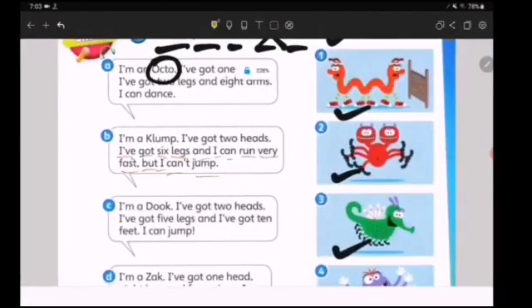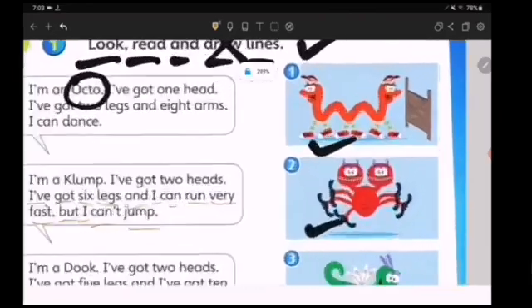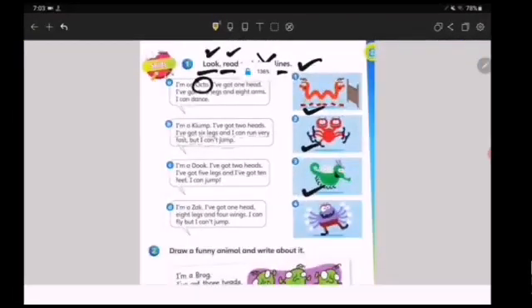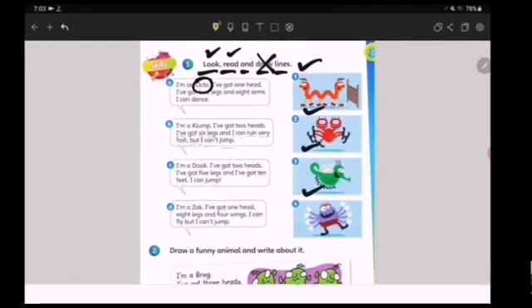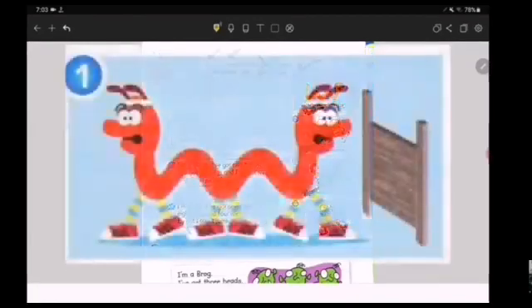Which one is the clown? I've got two heads — which one has two heads? Two heads and six legs. Which one is that? Number one, number two, number three, or number four? The answer is number one.